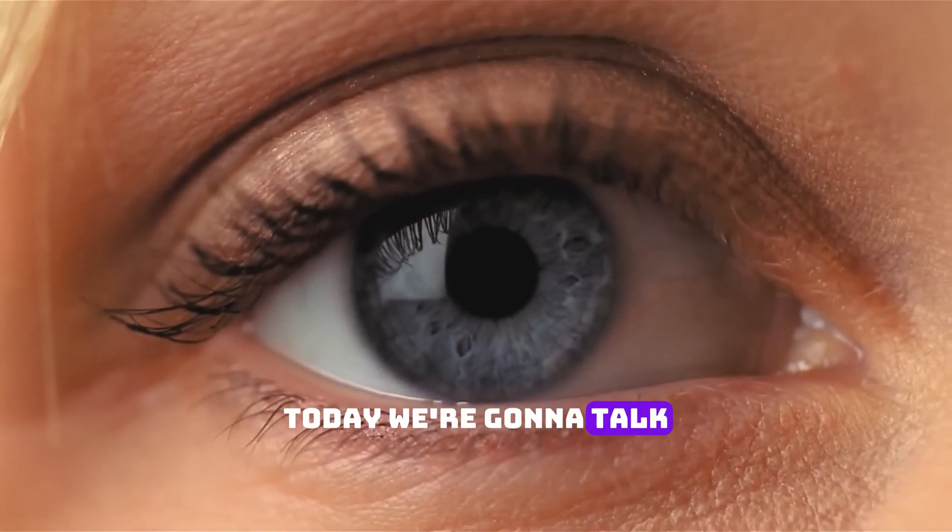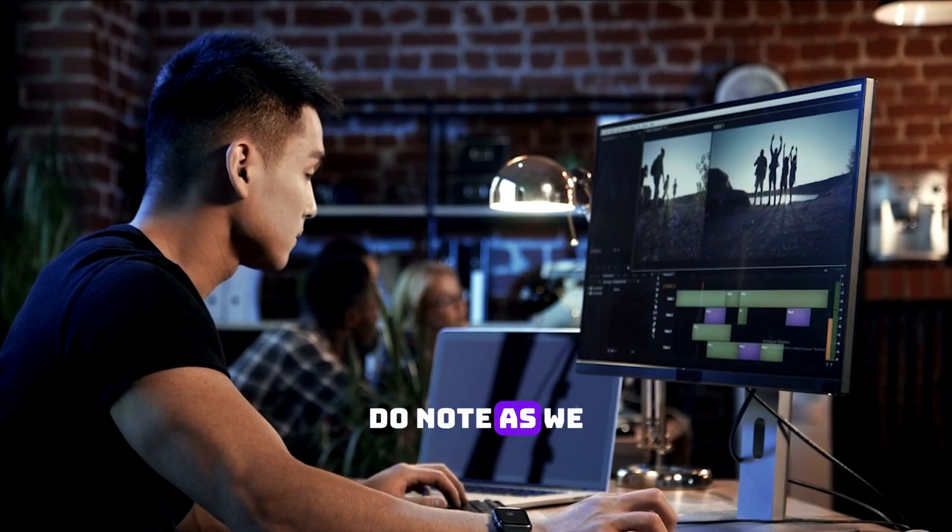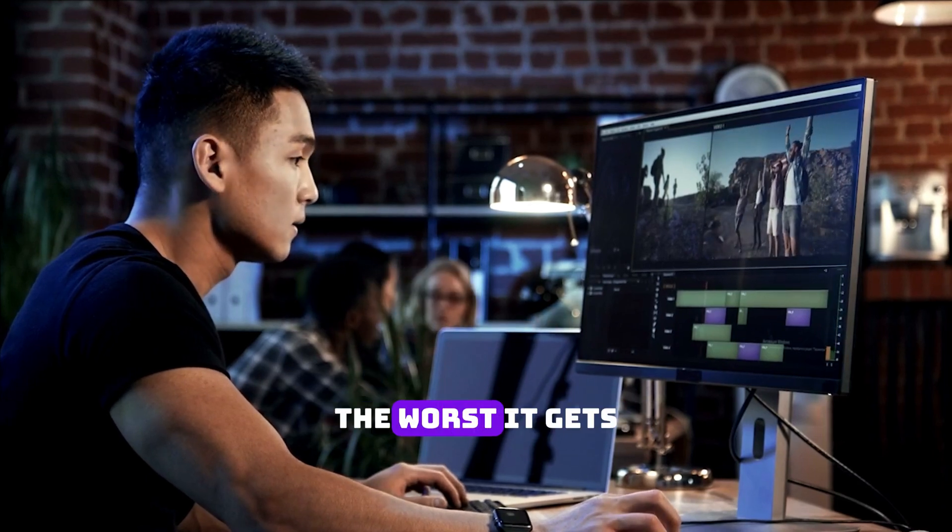Welcome to the video guys. Today we're going to talk about the worst graphics cards released in the last 20 years. Do note, as we go further down the list, the worse it gets.